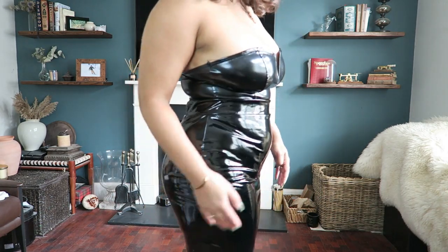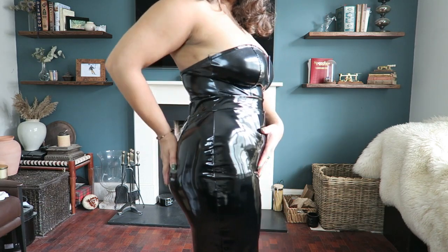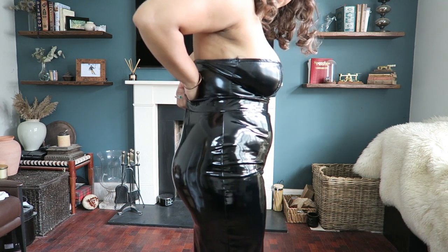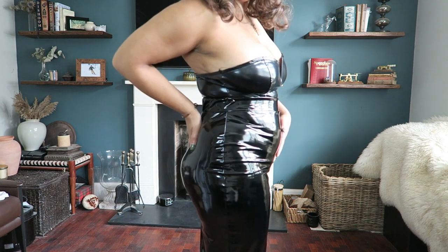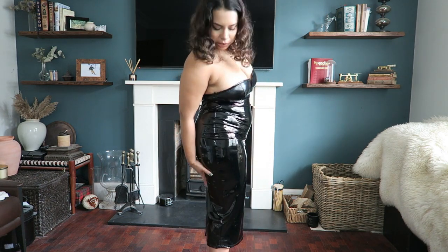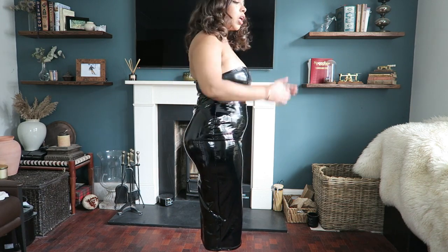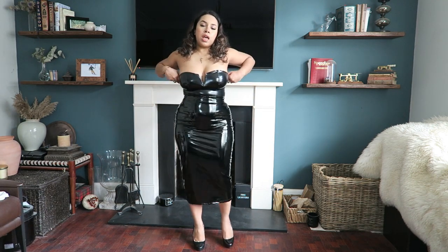You've got some loose fabric here and it doesn't suck this part in. Let me move a bit further back — this doesn't like grab you from here the way the Commando one does. The Commando holds you in all the way around. But this is very comfortable — if you want to be comfortable and able to wear something like this, stick with this one.